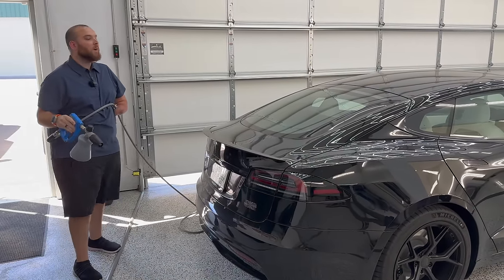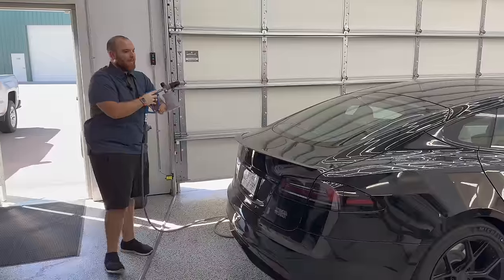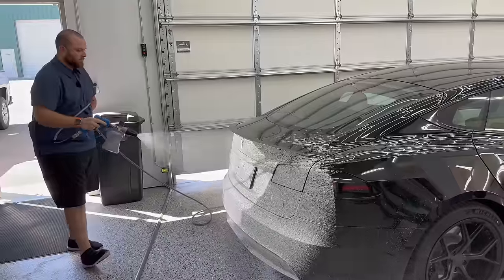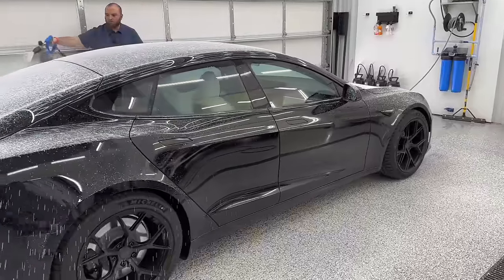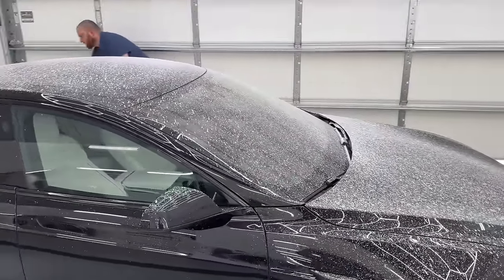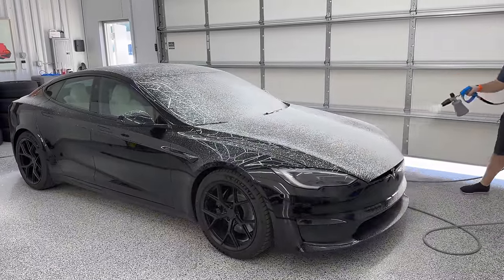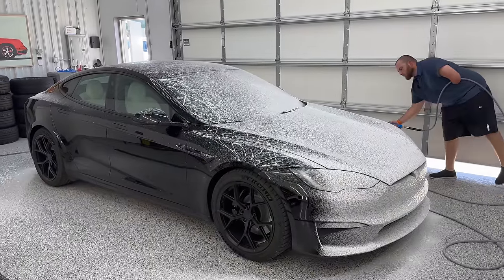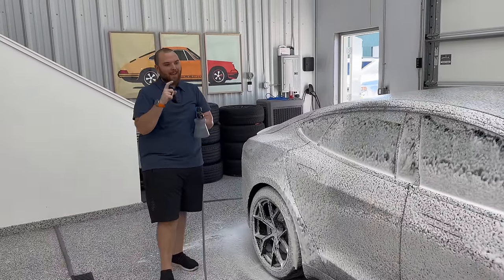The interesting thing about this shampoo is it doesn't have as much foam as, say, Chemical Guys Snow Foam or anything like that — it's a little bit lighter, but it still provides a good layer. We've now got it foamed down. We're going to let this sit on there, dwell, and eat away some of that dirt and debris that's been sitting on there.